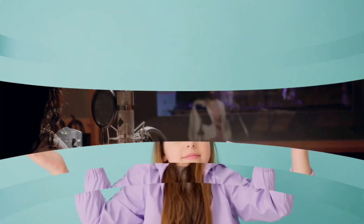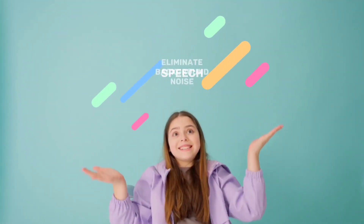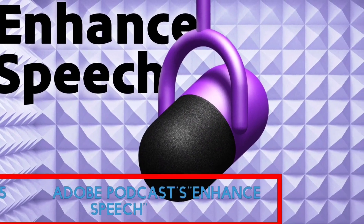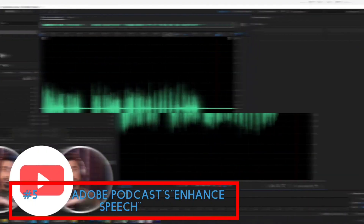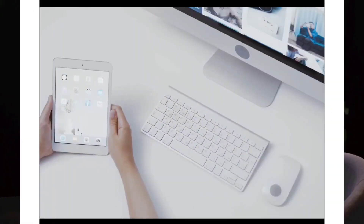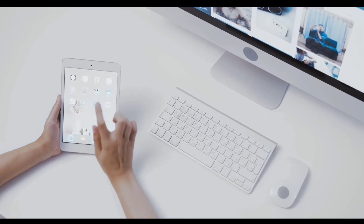If you're producing podcasts or creating multimedia projects, ensuring high-quality audio is essential. But how can you enhance speech, eliminate background noise, and optimize microphone settings for the best sound possible? Adobe Podcast's Enhance Speech has the solutions — experience that next level of audio quality.